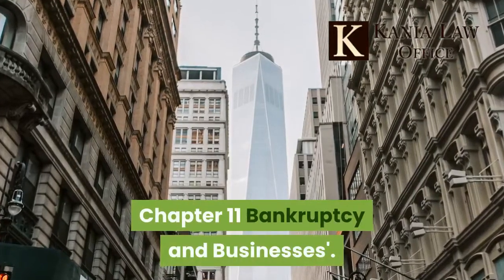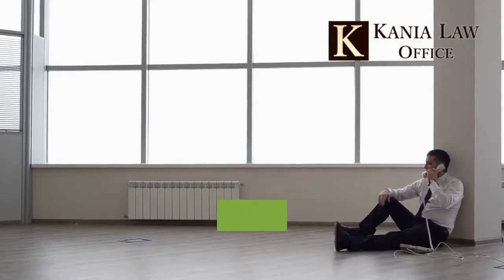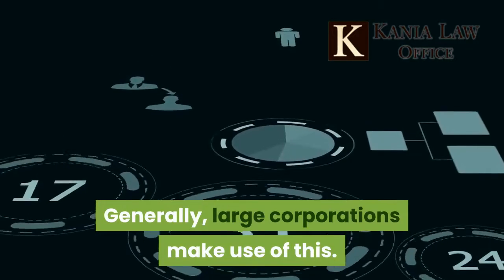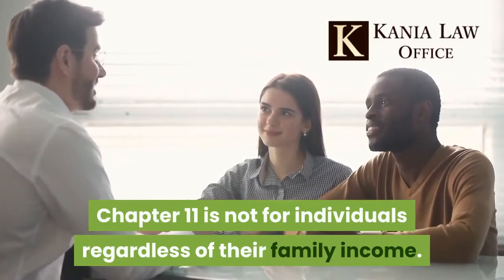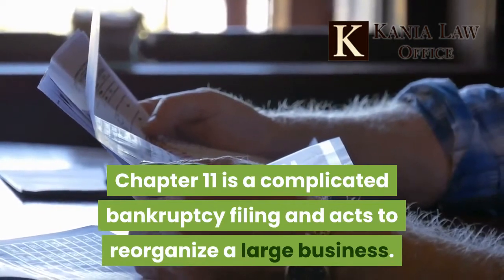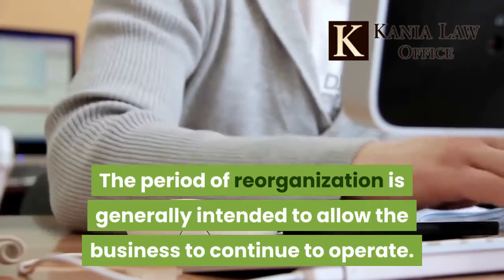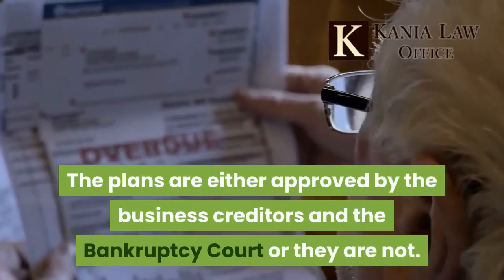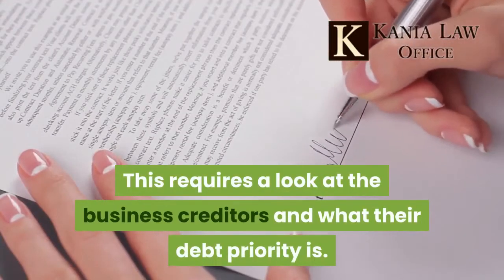Businesses utilize Chapter 11 bankruptcy, which involves submission of a reorganization plan for restructuring business-related debts. Generally, large corporations make use of this, but it can also be helpful for some medium-sized businesses. Chapter 11 is not for individuals regardless of their family income. It is a complicated bankruptcy filing that acts to reorganize a large business. The period of reorganization is generally intended to allow the business to continue to operate. Reorganization plans submitted by entities are either approved by the business creditors and the bankruptcy court, or they are not, requiring a look at creditor debt priority.